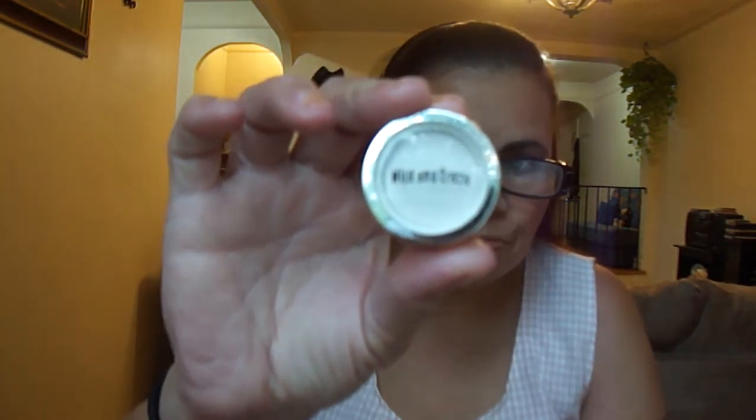Hello and welcome. This is a request from Black Widow Molly. She wanted to see the Wild and Crazy single eyeshadows, so I'm going to show how they look. It says Wild and Crazy and the name and number are always on the pan. I'll place the names and numbers in the description.